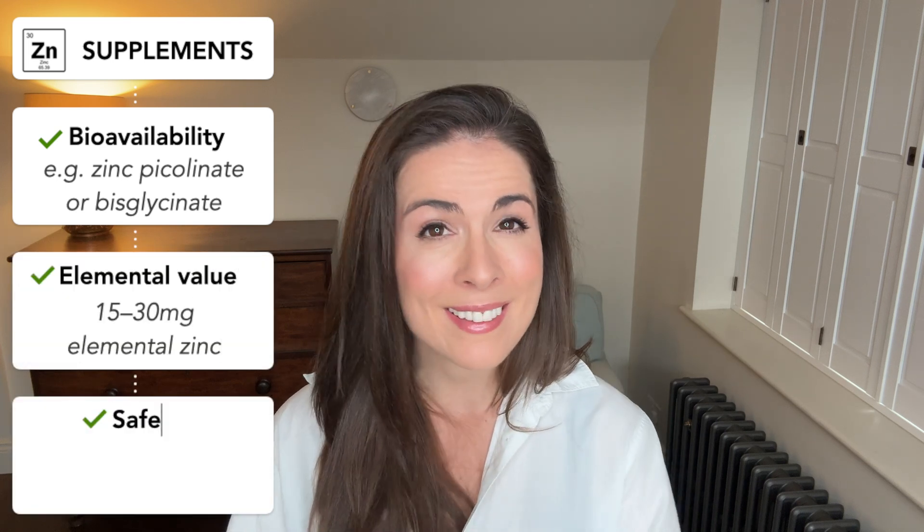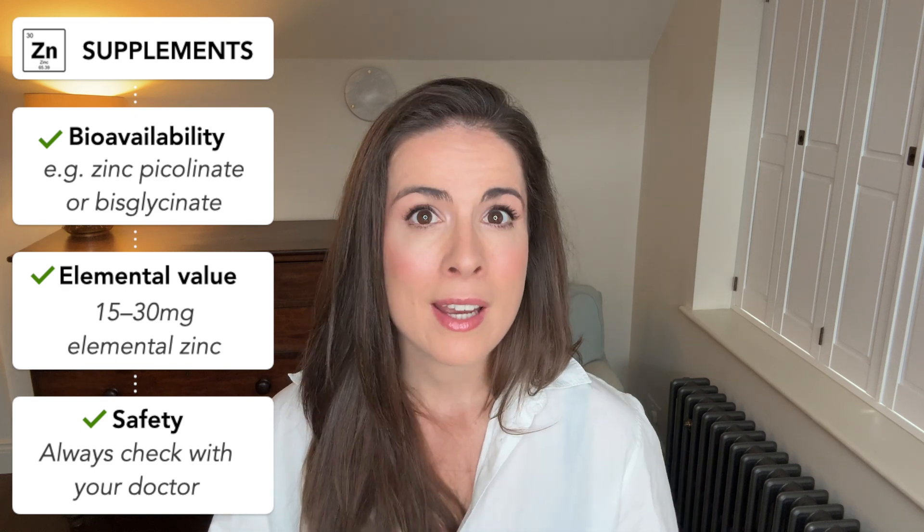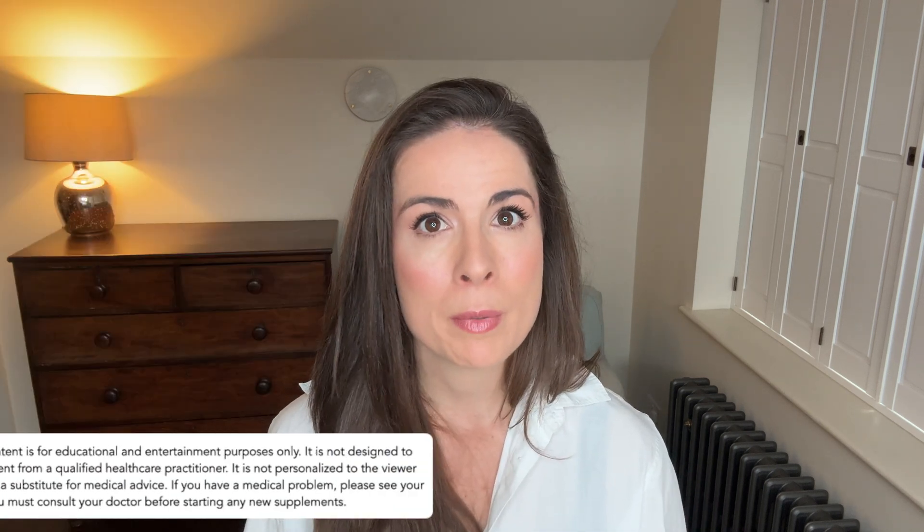Broadly speaking, you need about one milligram of copper for every 10 milligrams of zinc. So choose a bioavailable form, scrutinize the label, and be safe. You must always check with your doctor before starting any new supplements, especially if you're pregnant, breastfeeding, or on any medications. And if you do proceed with a zinc supplement, make sure you take it with food because otherwise it can make you quite nauseous.